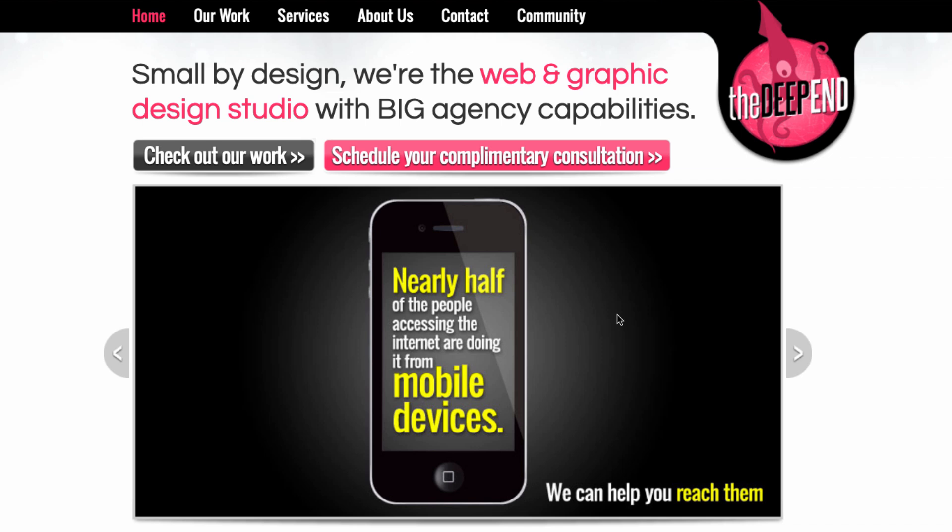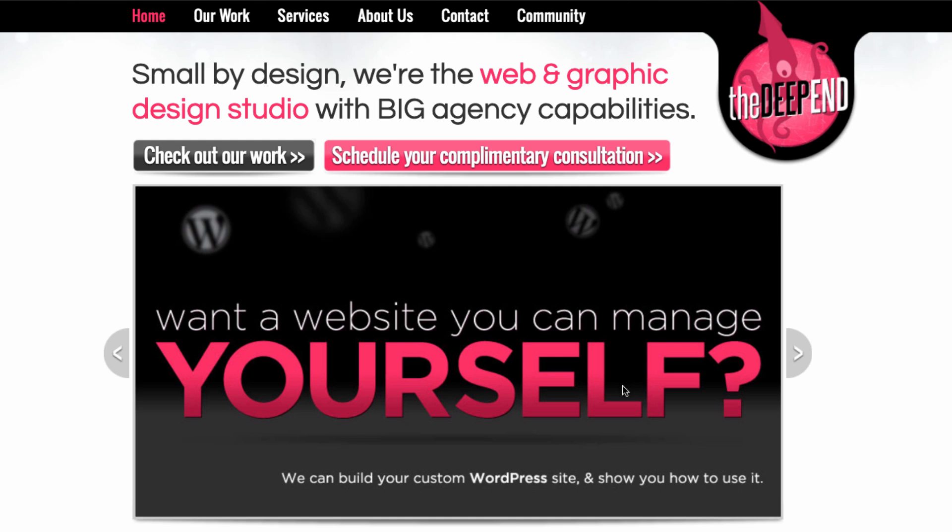And then we've got a slider. Sliders are a terrible way to get information across because people aren't really reading any of this stuff. They're basically little mini billboards saying different benefits, sort of, but they're not really that beneficial. I think these were things I saw other sites talking about, so I fell into the trap of, 'Okay, they're talking about this — I should be talking about it too.' Back then there was a lot of talk about making your site responsive on mobile, so I talked about that. And then I talked about, 'You want a website you can manage yourself — we can build your custom WordPress site and show you how to use it.' That's kind of a benefit, resolving a pain point. But it's not really what I talk about anymore.